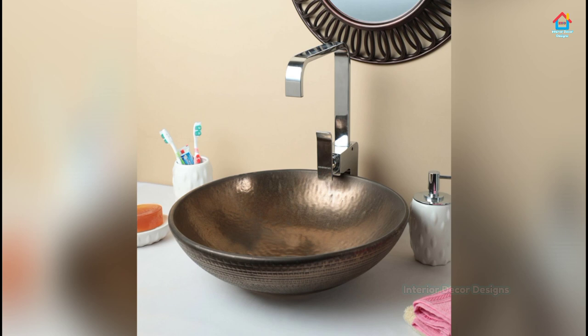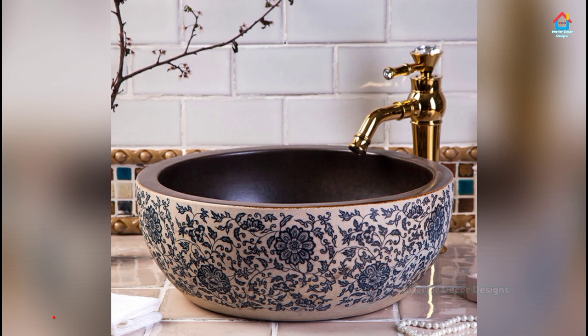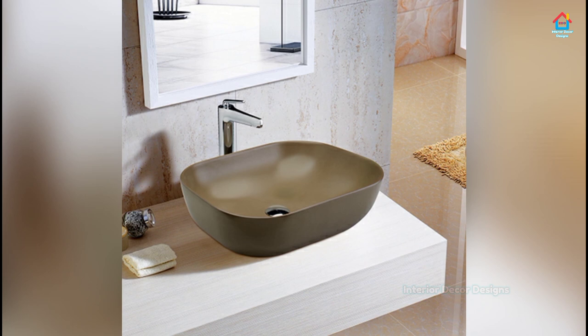Nowadays, ceramic sinks come in a few kinds of different dimensions and shapes. Modern sinks can be narrow and long, but also large and rectangular, round like a bowl, with a wooden base, or like a shallow plate on a glass substrate. This sanitary fixture is usually white and like this it functions very normally.